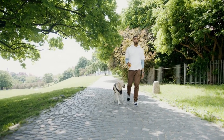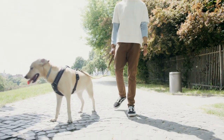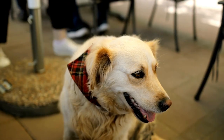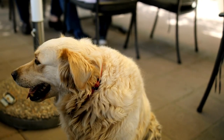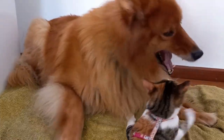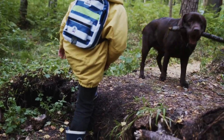In conclusion, while chocolate labs are not considered hypoallergenic, they can still make great pets for some people with allergies. It's important to remember that every individual is different, and what works for one person may not work for another. If you have allergies and are considering getting a dog, it's important to spend time with the breed you are interested in to see how you react to them, and to take steps to minimize your exposure to allergens.